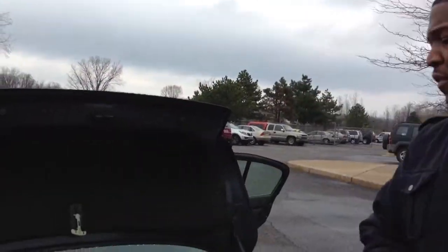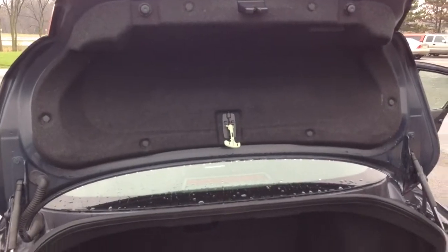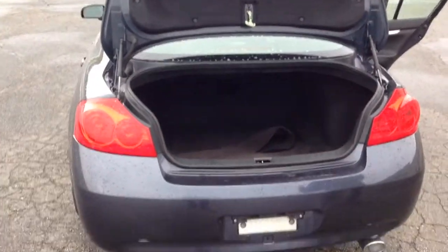You also got your emergency release for the trunk, if any emergencies happen to happen. Nice size trunk, got a few mats in there. Dual pipes — I want you to look at that on here, Drake — the dual pipes in the back.